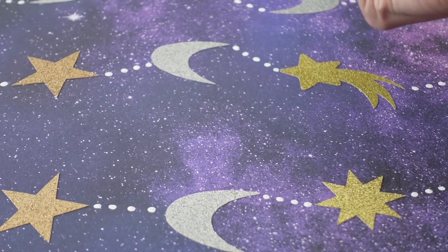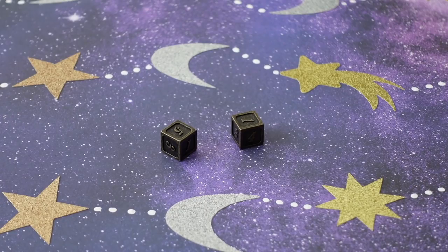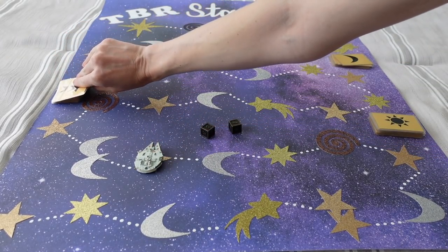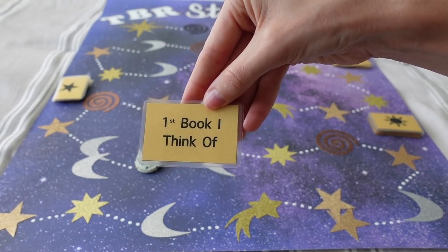Next roll — a six, and we missed the wormhole, which is always good. We land on another star: first book I think of. And the first book I thought of was Murderbot — not surprising since I already put a Murderbot book on here. Last time I got this prompt I picked a chunky fantasy, so it's nice that Murderbot was on my mind. I'm throwing on the next Murderbot book: Artificial Condition. I need more short books because I'm going to die in July — Murderbot might save my life.